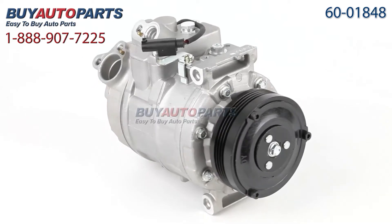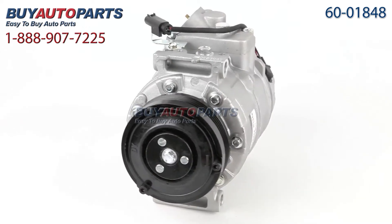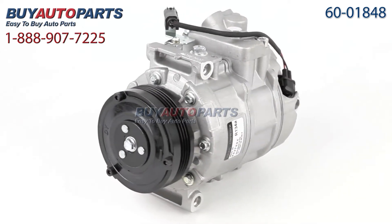Here's a closer look at your AC compressor, which comes with the best-in-industry one-year unlimited mileage warranty when you replace your dryer along with the compressor, only from Buy Auto Parts.